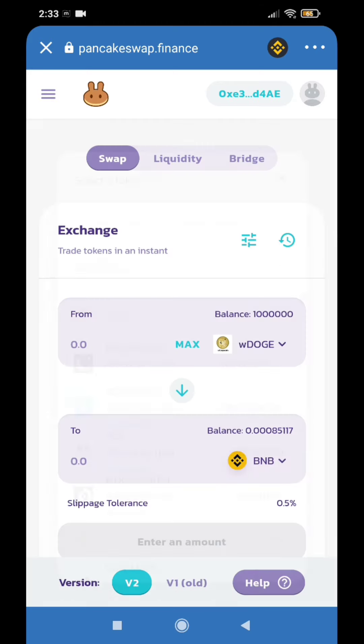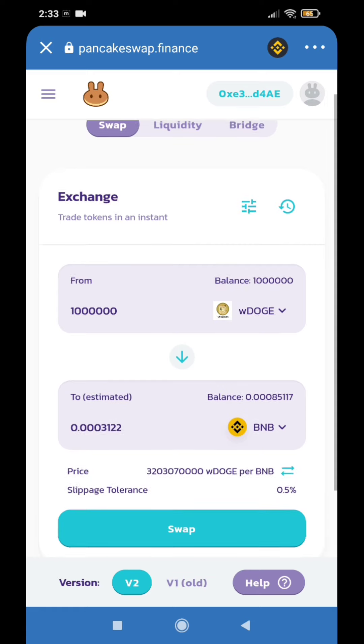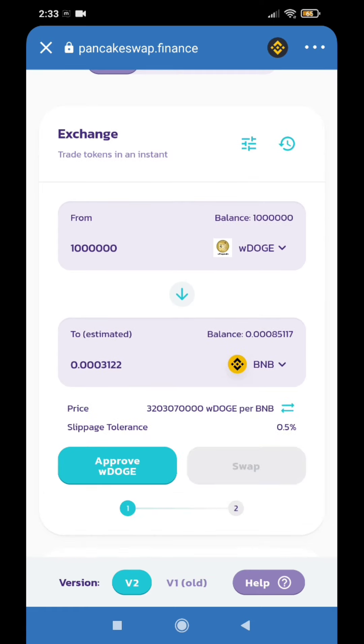Let's select BNB, check the maximum, check the coin here. Approximately, let's check the coin around 0.00031. Let's check the value. Because this is July 15 — this is the site of WDoge.